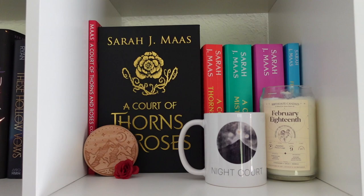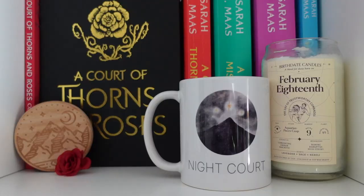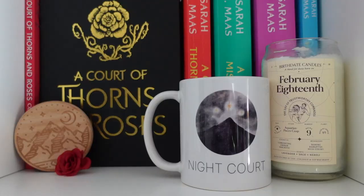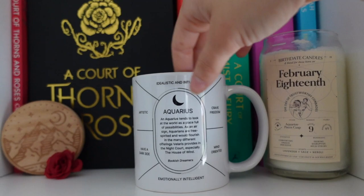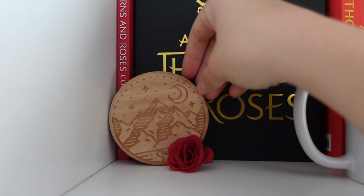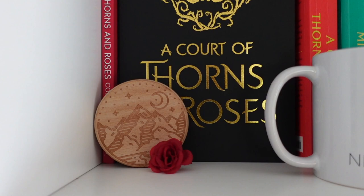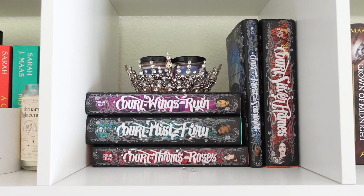Moving on to my Sarah J. Maas shelves, which are again my pride and joy. On this one I have my collector's edition of ACOTAR and then the paperback versions, plus a really cute coloring book. I also have my ACOTAR zodiac crossover mug — the Night Court with my zodiac sign Aquarius — and my birth date candle to match, along with a pretty Velaris-style candle lid with a little rose.